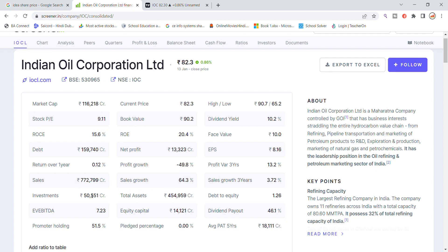The total investment is ₹50,551 crore and total assets are ₹4,54,000 crore. Debt to equity is 1.26, which is a little high. EBITDA is 7.23 and equity capital is ₹14,121 crore with a dividend payout of 46%.